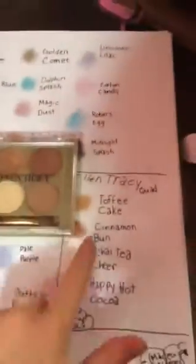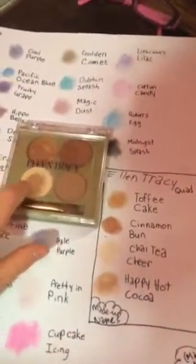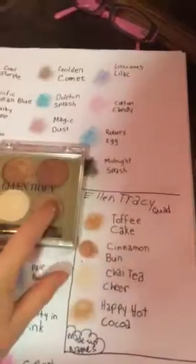Here's the Ellen Tracy Quad, which is this. Toffee Cake, Cinnamon Bun, Chai Tea Cheer, and Happy Hot Cocoa. I just made them all Christmas-y because I'm in the mood for Christmas.